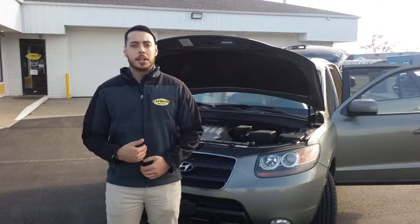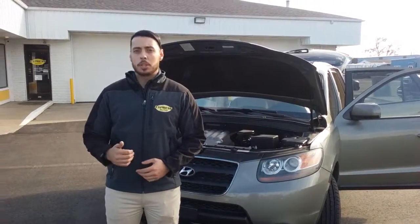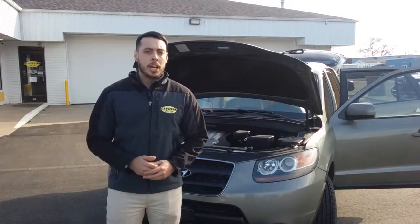Good afternoon ladies and gentlemen. My name is Javier and I'm a program advisor here at Express Auto 2046 located on 28th Street.